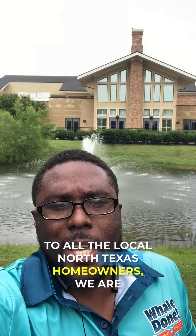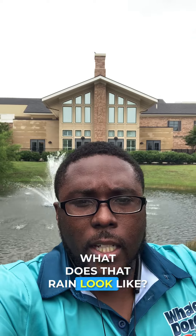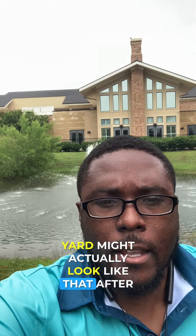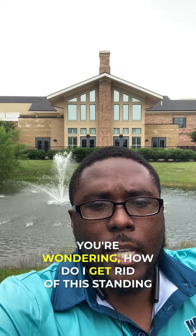To all the local North Texas homeowners, we are all dealing with tons of rain. What does that rain look like? It might look something like this. You see this? This is actually a pond with a water fountain, but your yard might actually look like that after all the rain that we've had. And you're wondering, how do I get rid of this standing water?